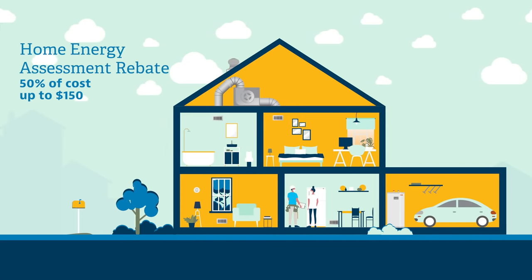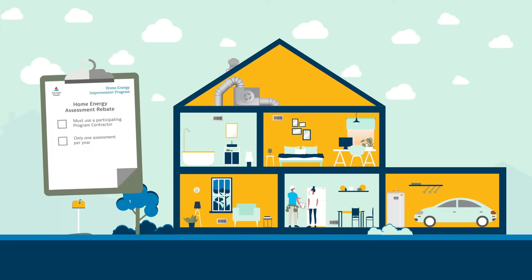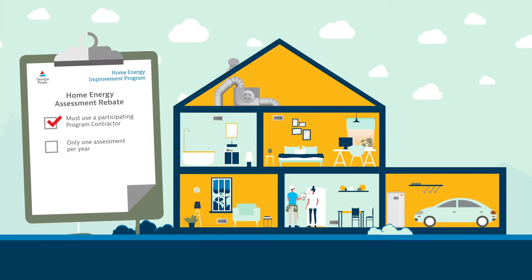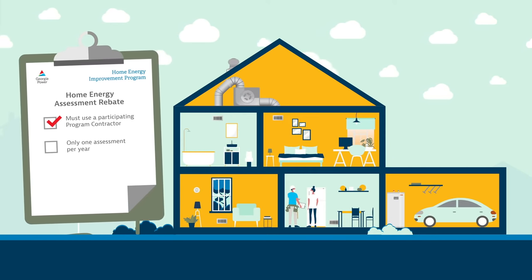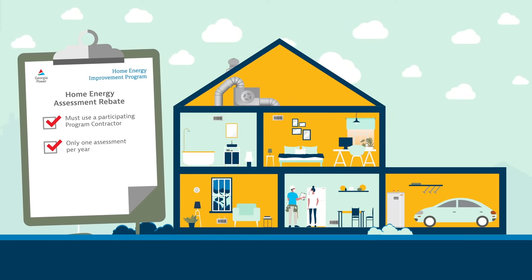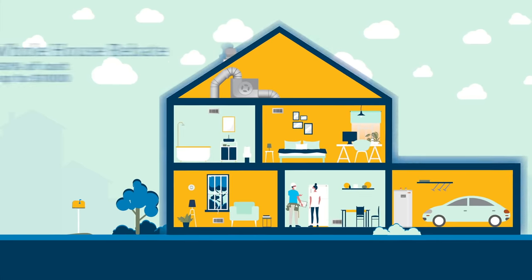We'll begin with the home energy assessment rebate. Our assessment is a comprehensive in-home review to help determine what upgrades might be right for you. The assessment must be performed for the whole house approach and for air sealing improvements and duct sealing improvements. To qualify for a rebate, the home energy assessment must be performed by a Georgia Power participating program contractor and be the only home energy assessment you've requested a rebate for in a 12-month period.